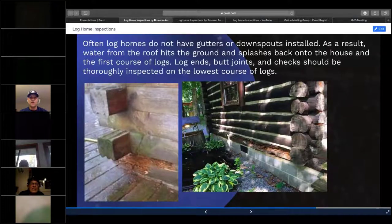Where decks or patios come into contact with the log wall itself or at the bottom run of the log wall — most log homes don't have gutters and downspouts, so you'll get splashback. Adding gravel is great, adding a trough is great, but a lot of times you'll get that splashback. Look for rot at the very first row of logs towards the foundation, and also look for moisture and rot anywhere there's a deck or patio up against those log walls.